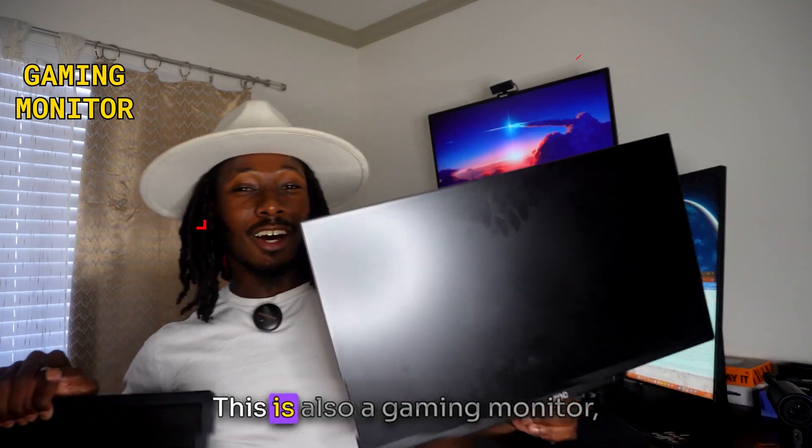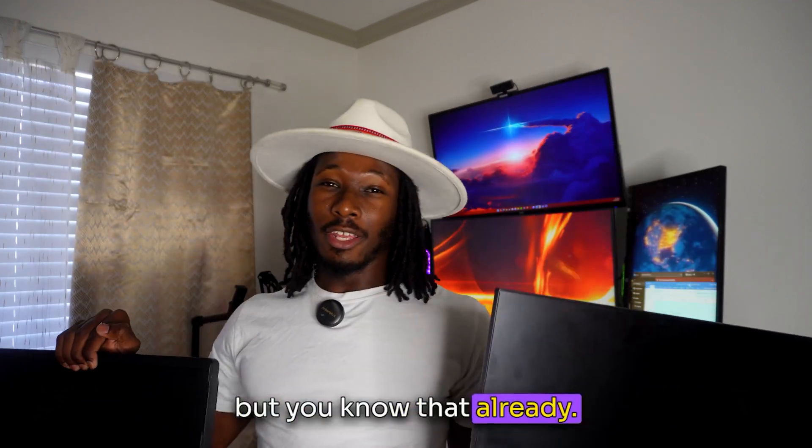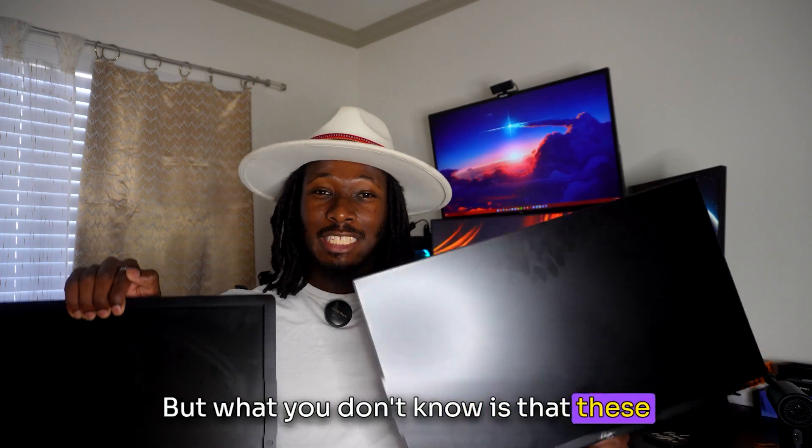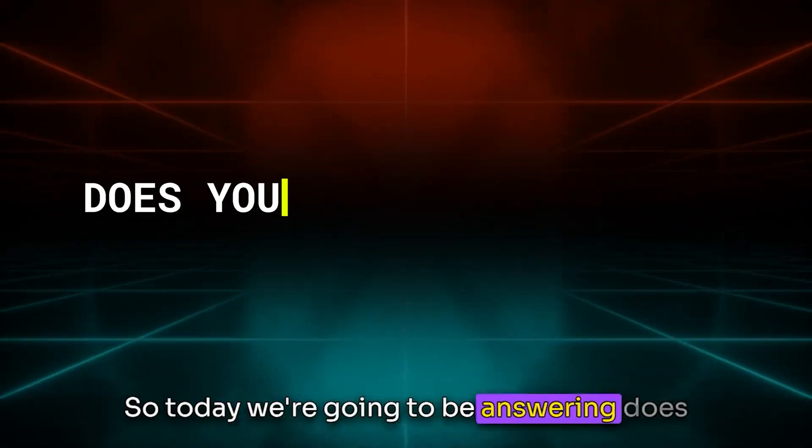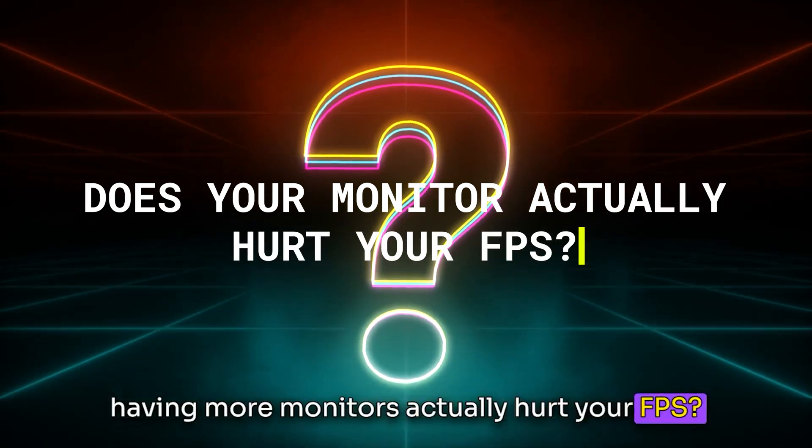This is a gaming monitor. This is also a gaming monitor, but you know that already. What you don't know is that these would be the very things that are hurting your game's performance. So today, we're going to be answering: does having more monitors actually hurt your FPS?